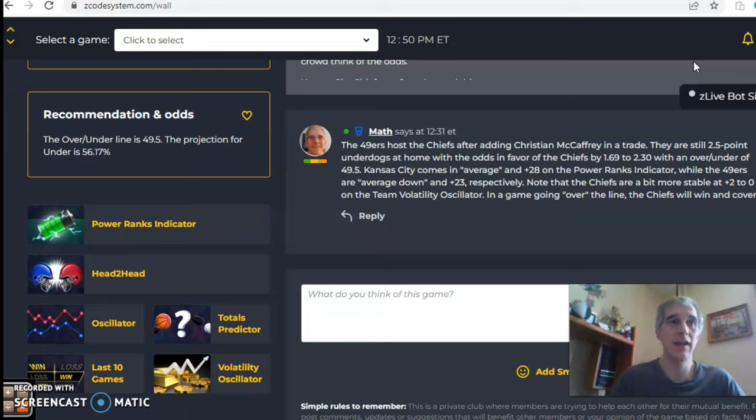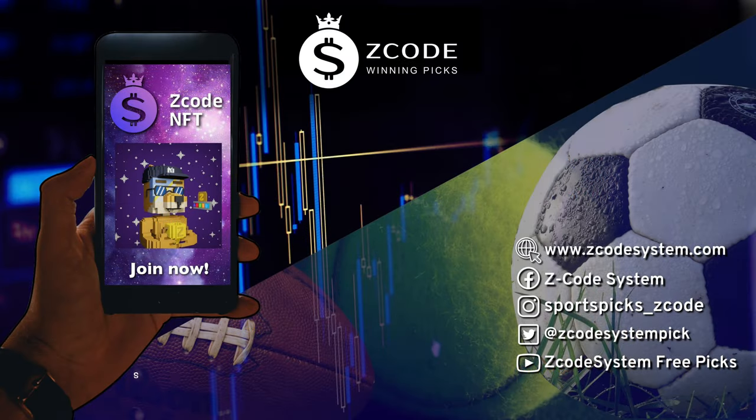So there you have it — those are the games in the NFL for Week 7. Happy betting, and we will see you next time.